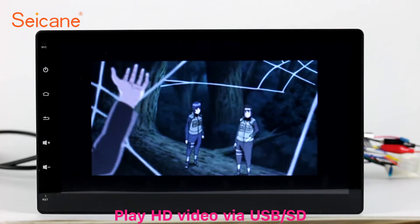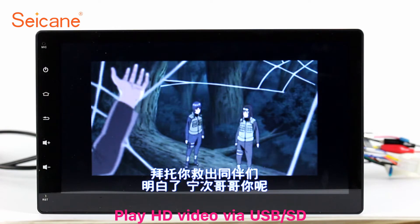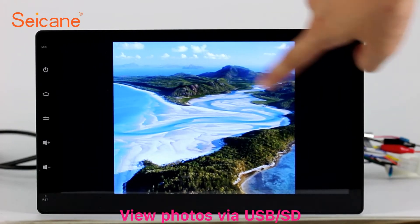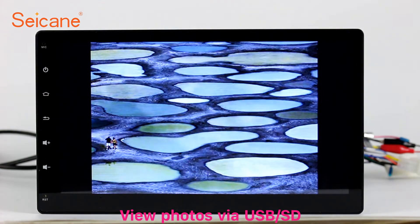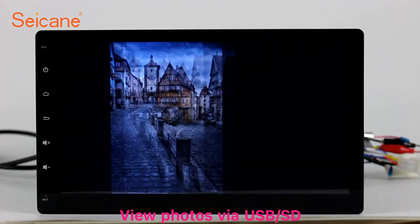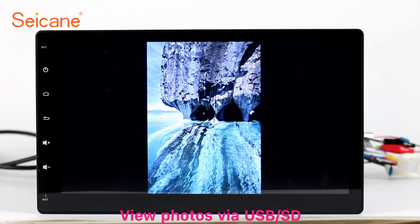Go back to the main menu and click video icon. Select files from the SD card. Then you can enjoy videos. Back to the main menu and enter photo interface. Select photos from the SD card, and you can view photos by sliding your fingers on the screen. You can zoom in and out of pictures through 5-point touch screen operation freely.